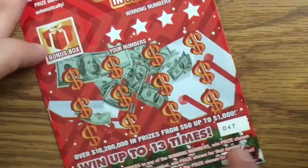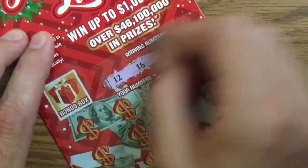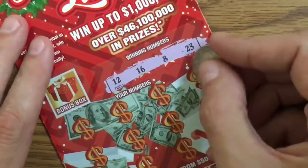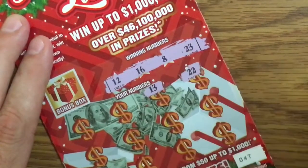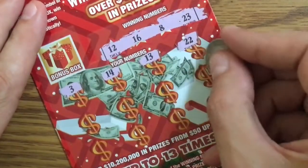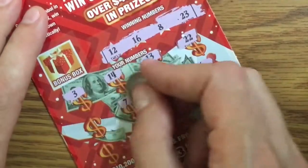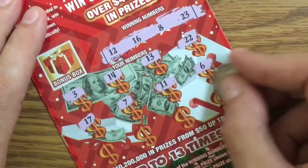Ticket number 46 is done. On to ticket number 47, let's try this one. Our lucky numbers are 12, 16, 8, and 23 — so we're looking for 8, 12, 16, 23. 22 — man, I wish it carried over. 13, 14, 3, 6, 11 — we're looking for 12, 16, 8, or 23.